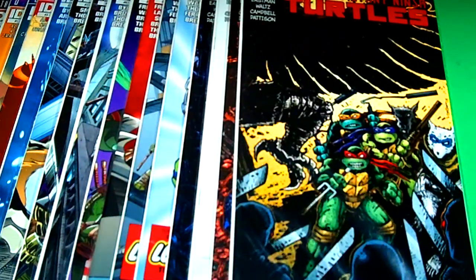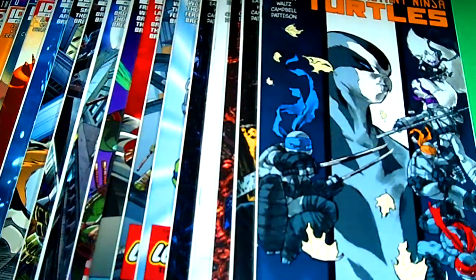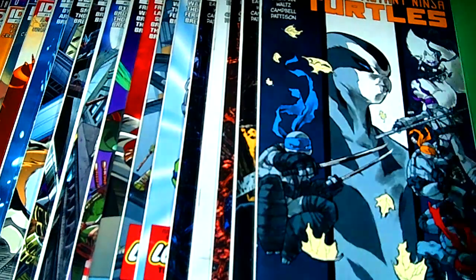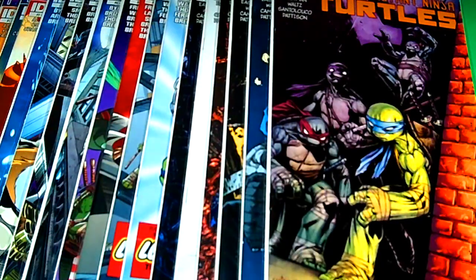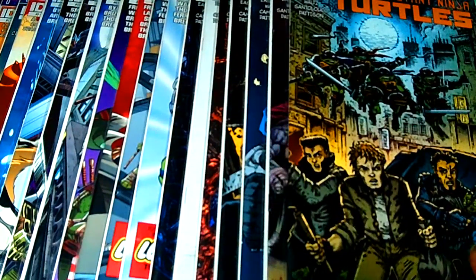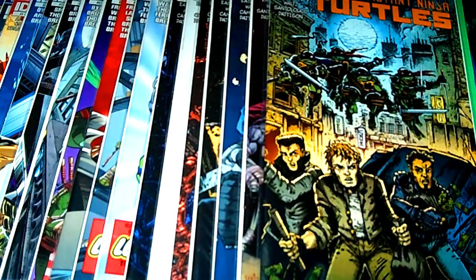Next I have issue thirty-one — pretty sweet and awesome, it just keeps giving and giving. And next we have thirty-two. You guys definitely are going to have to pick up these awesome turtles. Next we have issue thirty-three — it has two covers. The first cover I picked up was this one right here, and I had it in my pull box. Then the owner said there's another cover for this issue — and here it is. That is nice and awesome.